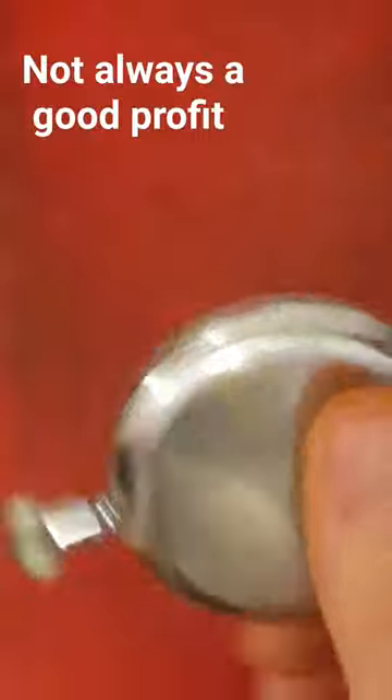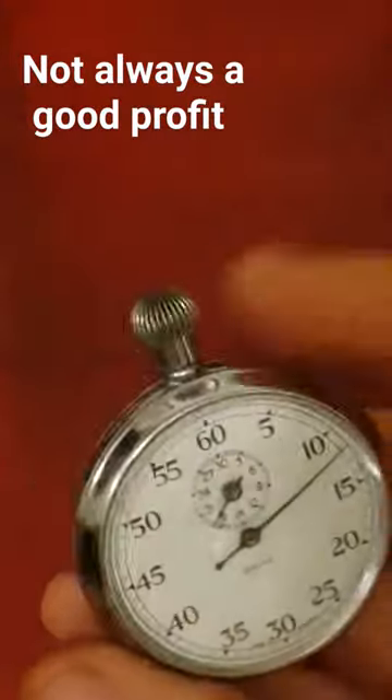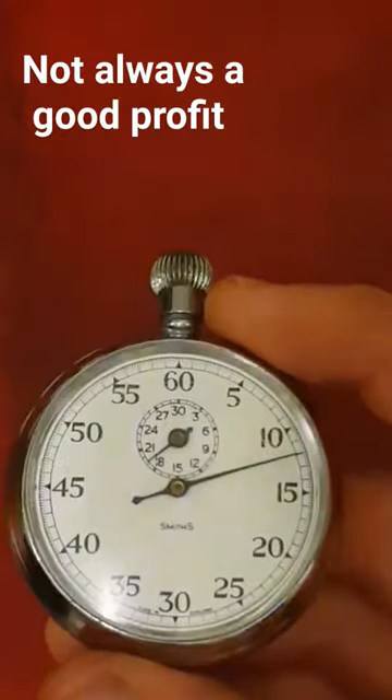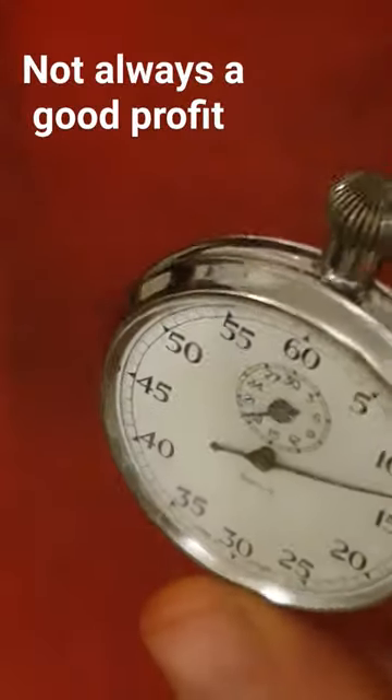But yeah, a bit of a learning curve. I know not to pay a huge amount for these now, so hopefully I won't make the same mistake in the future. Every day is a day for learning, and in the future I know not to pay too much for these.